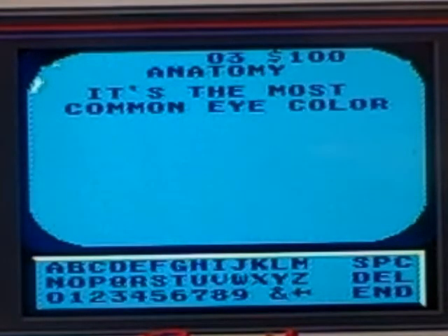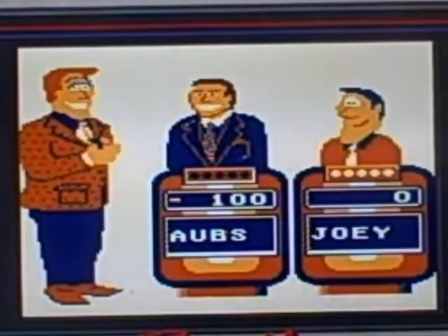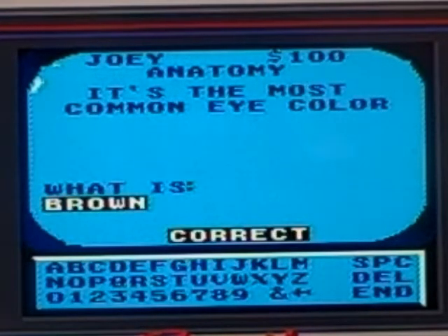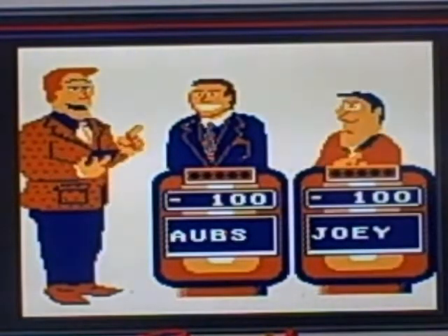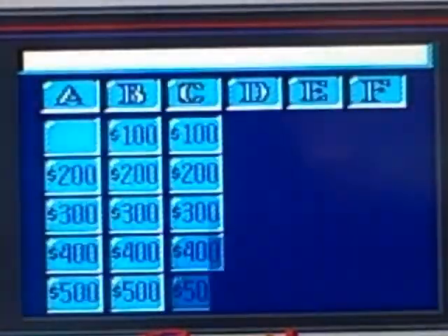Oh well, that's okay, it's very early. Let's see if Joey knows this. No he doesn't. It was brown — my second guess was right. Like I said, I'm not gonna worry about it, it's just the beginning.